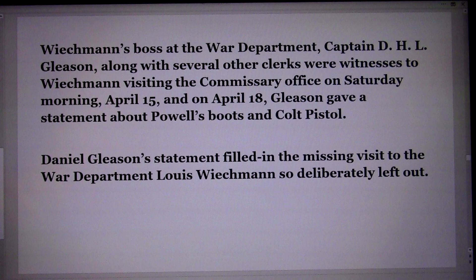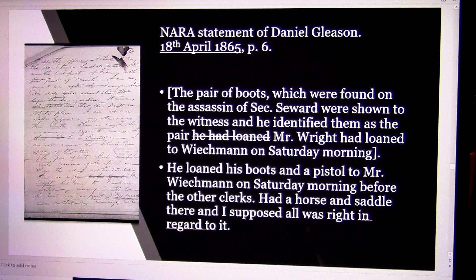Weichmann's boss at the War Department, Captain D.H.L. Gleason, along with several other witnesses, saw Weichmann visiting the commissary office on Saturday morning, April 15th. On April 18th, Gleason gave a statement about Powell's boots and Colt pistol. Daniel Gleason's statement filled in the missing visit to the War Department that Louis Weichmann's statement so deliberately left out.